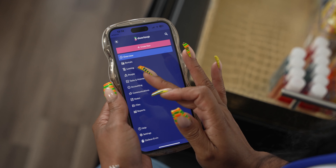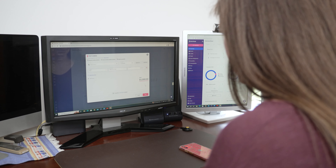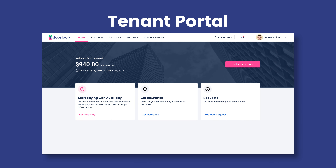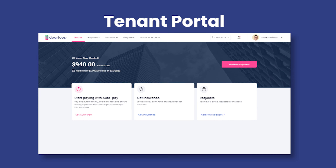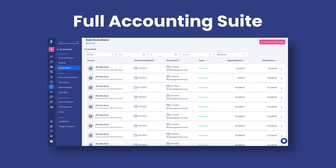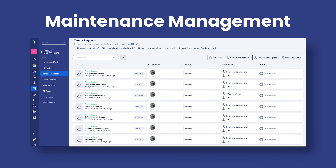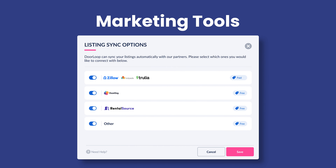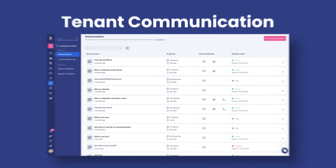With Doorloop, you can enjoy the same functionality on your mobile devices that you get with the desktop version of the software, such as a tenant portal to collect rent payments automatically, a full accounting suite, maintenance management, an owner portal, marketing tools, tenant communication, and more.